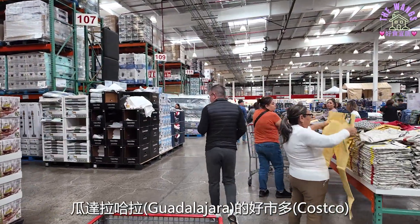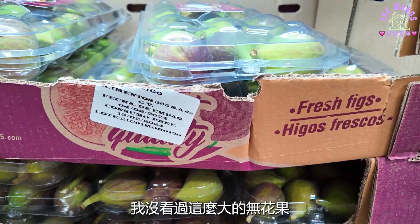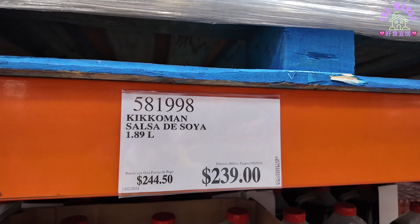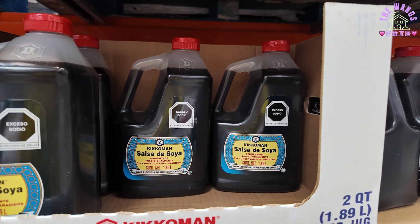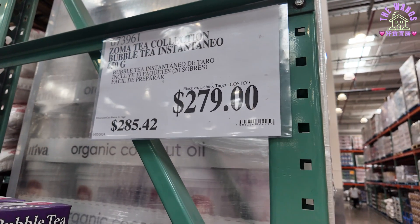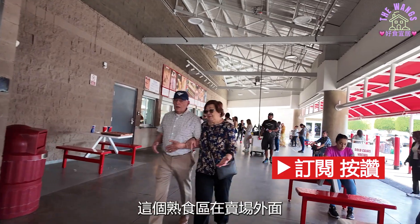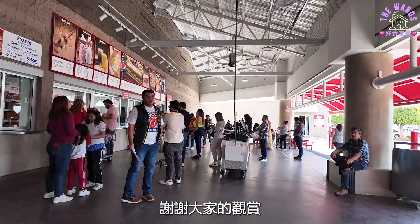影片最后带大家看看Guadalajara的Costco。这是墨西哥辣椒粉花生。我没看过这么大的无花果，跟台湾柳丁一样大，一盒约台币两百三十元。这是第一次看到Costco卖标准款的龟甲万。我在其他分店看到的大多是薄盐款。还有玉香珍珠奶茶。这个熟食区在卖场外面，贩卖的品项也不太相同。谢谢大家的观赏。